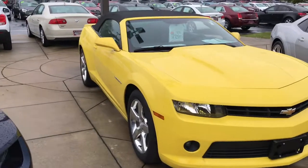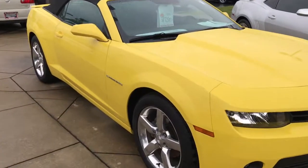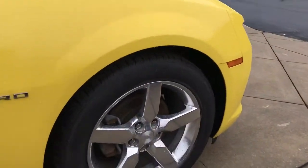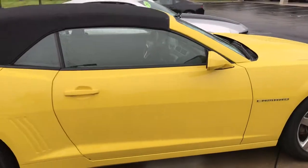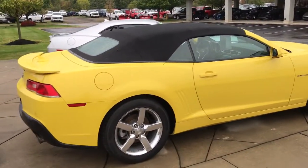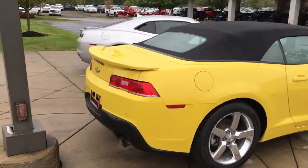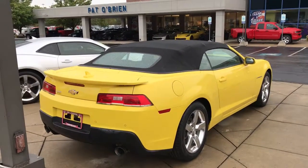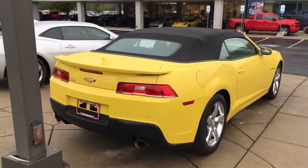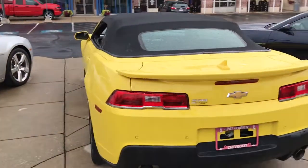This Camaro is a certified pre-owned, meaning it went through a 172-point inspection to meet General Motors standards. With the certification, you receive an extra 12 months or 12,000 miles of bumper-to-bumper warranty, an extra 12 months of powertrain warranty, as well as two free oil changes over two years or 24,000 miles. These warranties are all added on to what's existing from the factory, so you definitely have some time remaining on the warranty.